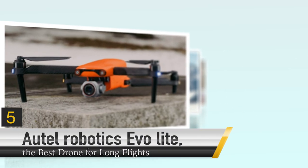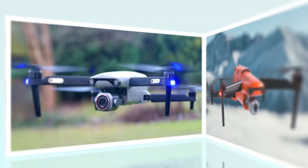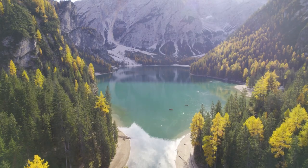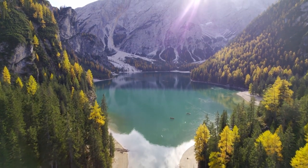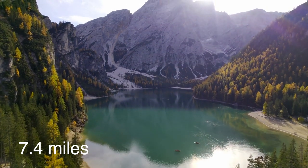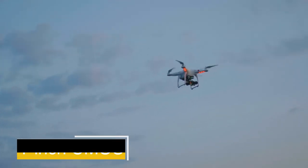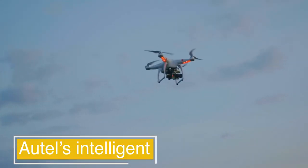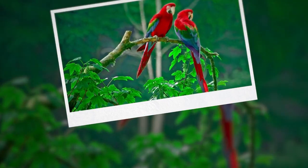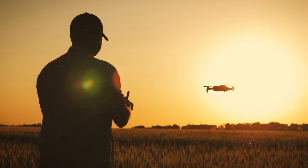Number 5: Autorobotics EvoLite, the best drone for long flights. If you want to get the full drone experience and are looking for a long flight drone, the Autorobotics EvoLite is going to be great, with its 40-minute flight time and maximum of 7.4 miles. Equipped with a 1-inch CMOS image sensor and Autel's intelligent moonlight algorithm, the EVO Lite Plus can capture crisp, vibrant details at night with low noise, even when the ISO is cranked up high.